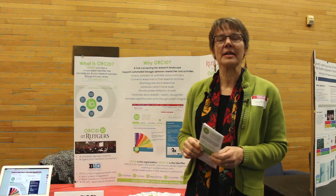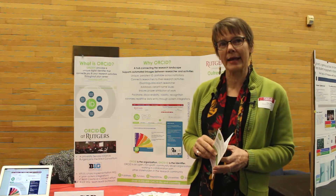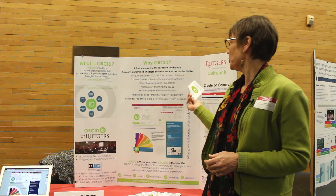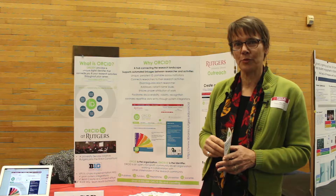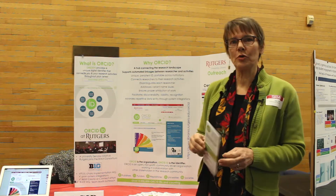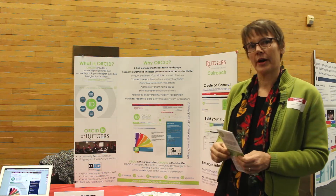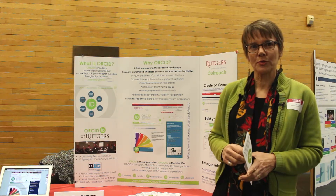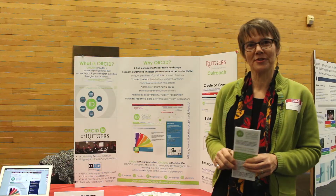The second thing it means is that every Rutgers researcher gets an ORCID ID and connects it to their net ID. You create or connect at your personalinfo.rutgers.edu page. For people who want to make the most of their ORCID ID, we can help them build their profile. We're rolling that out now. For more information, go to libraries.rutgers.edu/ORCID.